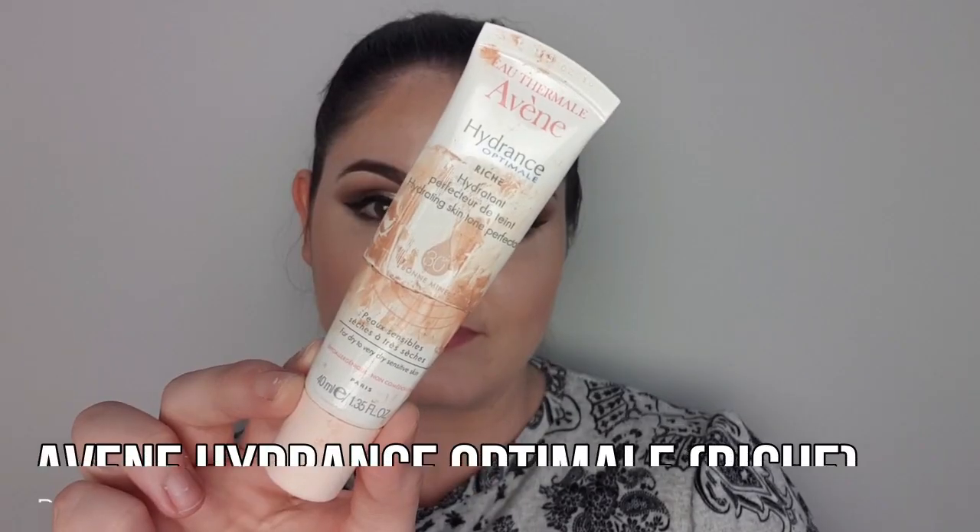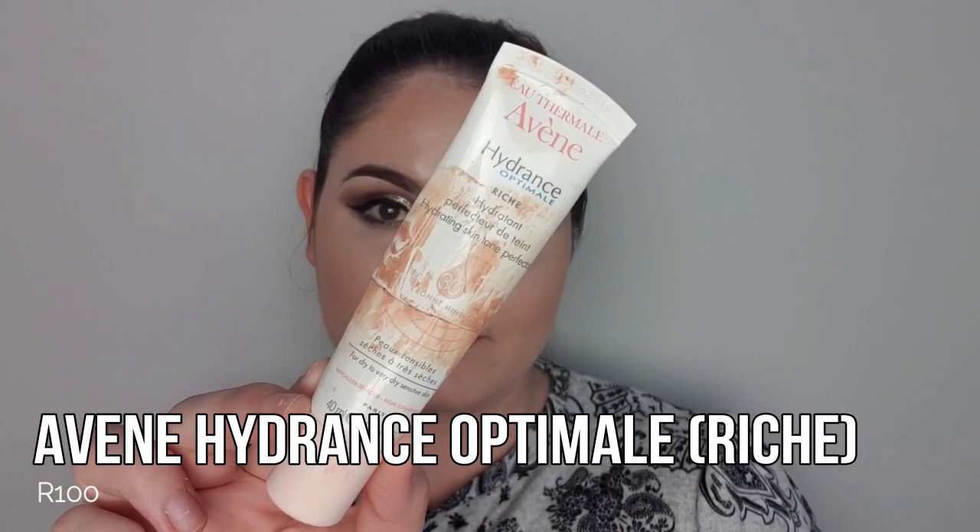So I must apologize for how this product looks, but it is the Aven Hydrant Optimal Reach Hydrating Skin Tone Perfector. This product is a moisturizer, it's an SPF, and it's a skin tone perfector — as you can see it's got a little bit of a tint to it. I really thoroughly enjoyed it. It gave my skin such a healthy glow, it was nourishing and moisturizing without leaving my face feeling greasy, and it didn't make my makeup look ashy despite having SPF in it. I'm giving it a really big thumbs up.